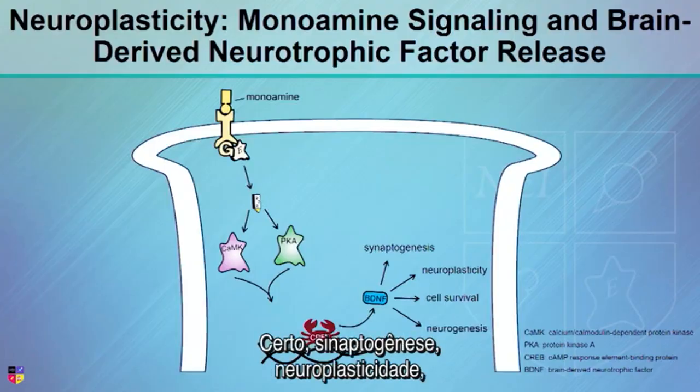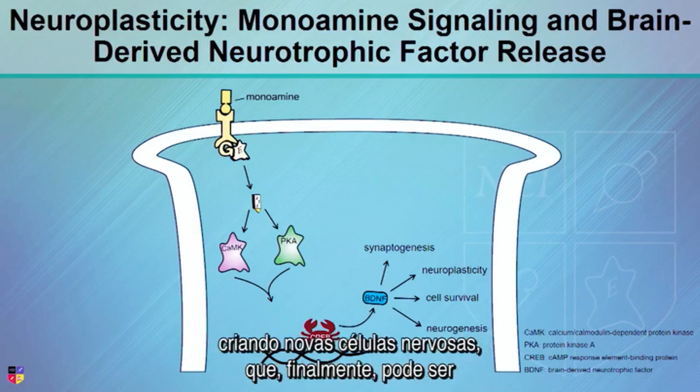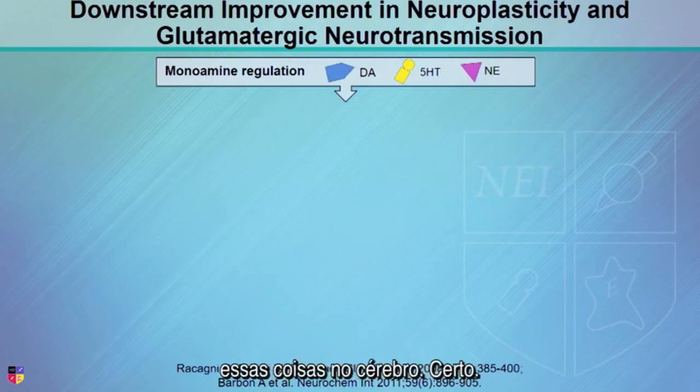So synaptogenesis, neuroplasticity, cell survival increasing, neuroprotection, and neurogenesis — making new nerve cells. So that ultimately might be what's going on. Most effective antidepressants have been shown to do these things in the brain.